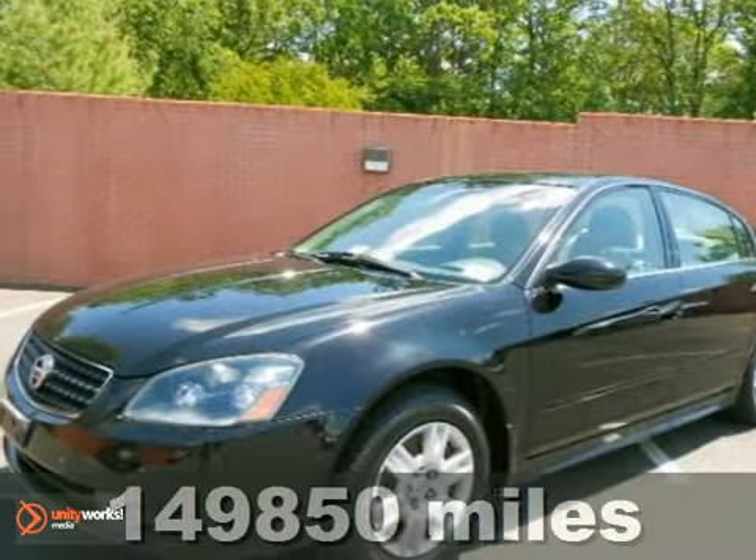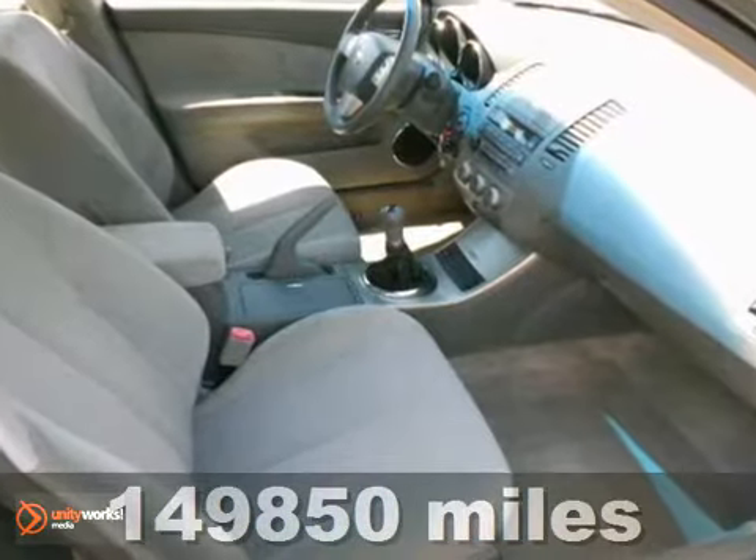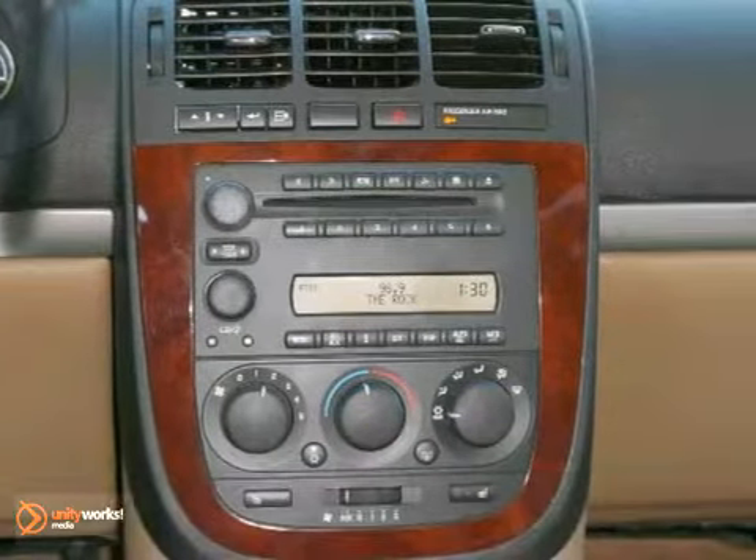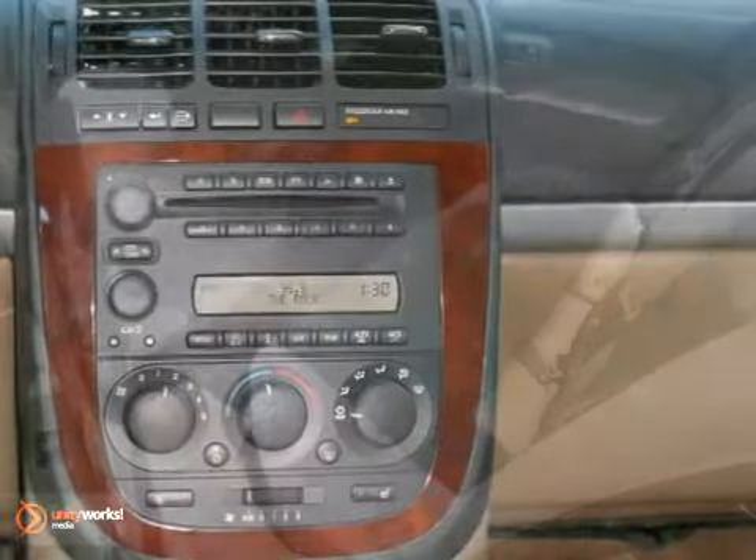Just in, this outstanding 2005 Nissan Altima comes with a 2.5-liter i4 engine. A roomy car coupled with a gas-saving power plant does not come up for grabs very often, so you better act fast.